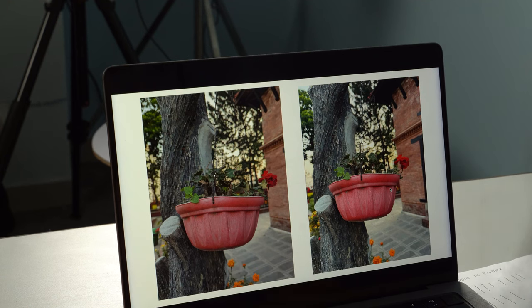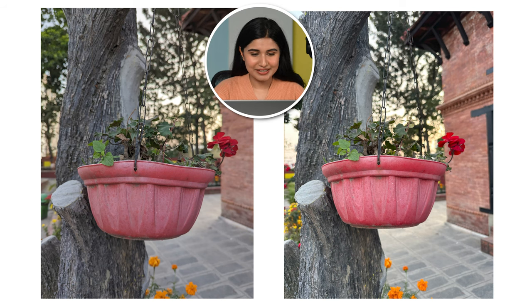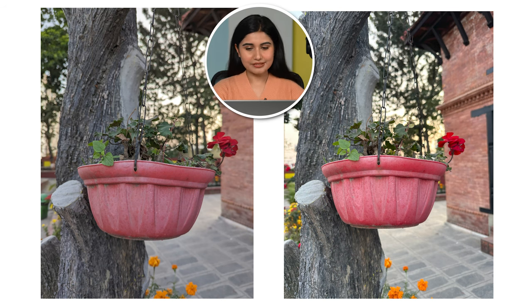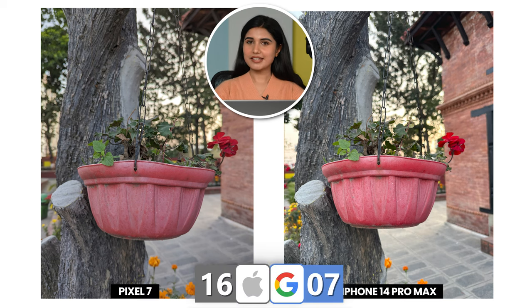We have a flower pot here with a bit of a sunset in the background as well. The right image definitely has more colors with a bit more saturation, but the left image looks very dramatic. If I had to upload it to social media just like that, I would choose the left image. So going for the left one — Pixel 7. Pixel is picking up, but not by much.